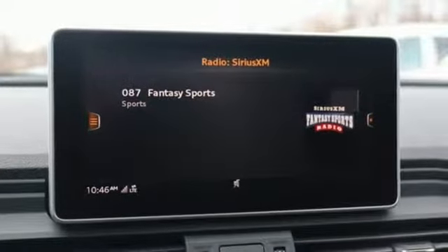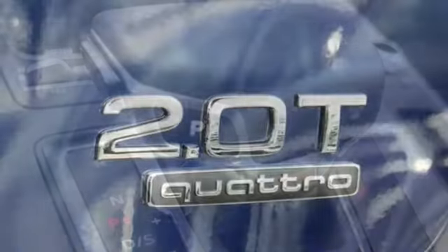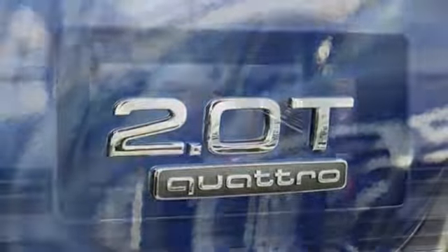Auto dimming rear view mirror, external memory control, Audi smartphone interface, leather bucket seats, and intercooled turbo inline four-cylinder engine.